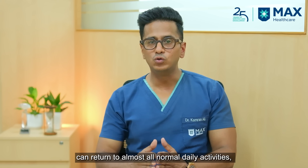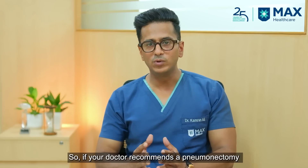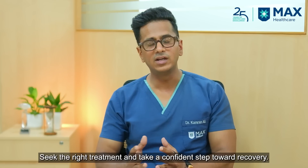These patients are able to do almost all normal activities with good cardiopulmonary rehabilitation. So if your doctor recommends a pneumonectomy or removal of one lung because of lung cancer, don't be afraid — seek proper treatment and get yourself cured.